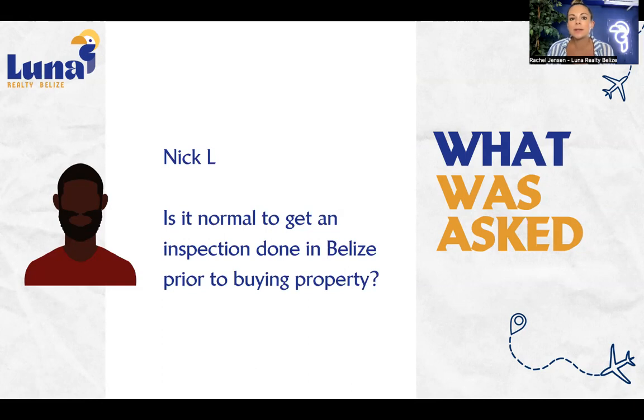Typically in Belize, if it's cosmetic things, they're just kind of overlooked. However, if in the inspection report there are safety or security issues, or major appliances that need to be replaced or refurbished, then that would be part of the contingency for the seller to fix.